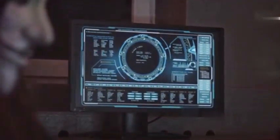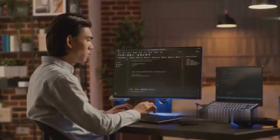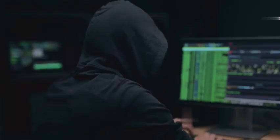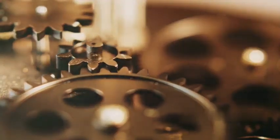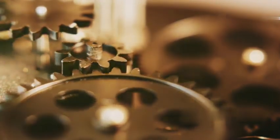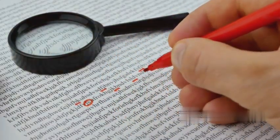At number six we have reverse engineering. This is like being a digital archaeologist, digging through the layers of a program to understand how it was built and how it works. You're taking something apart piece by piece, analyzing its components, structure, and logic — like dissecting a frog, but instead of a scalpel you're using a debugger, a disassembler, and a hex editor. We reverse engineer because sometimes you need to understand how something works in order to fix it, improve it, or exploit it.